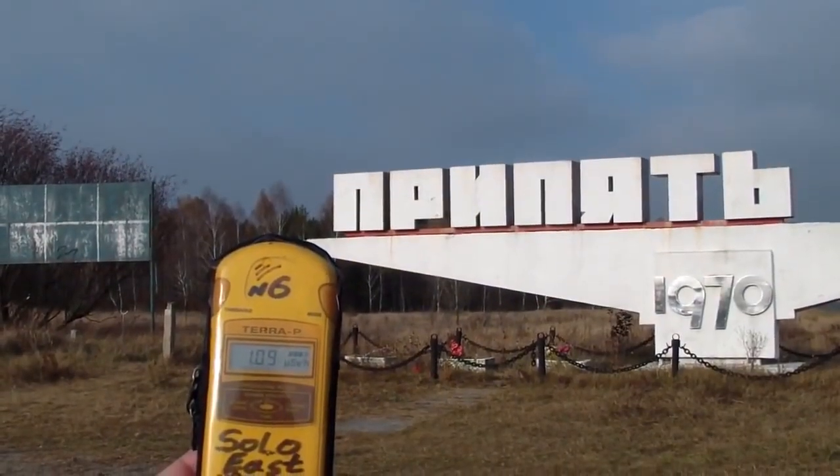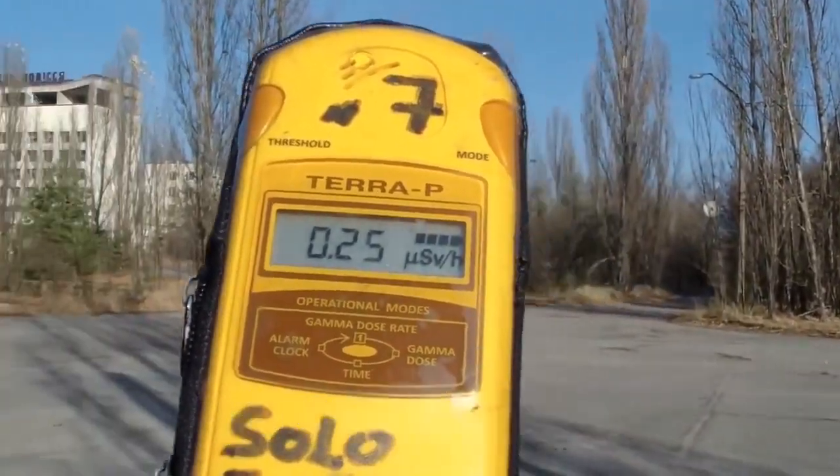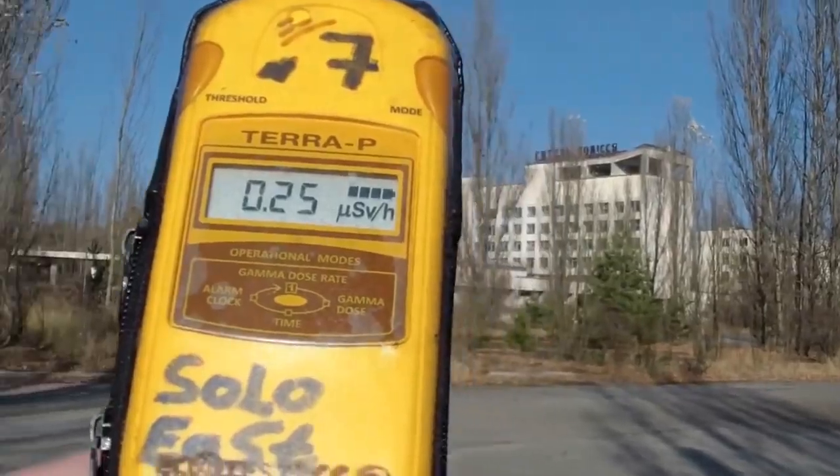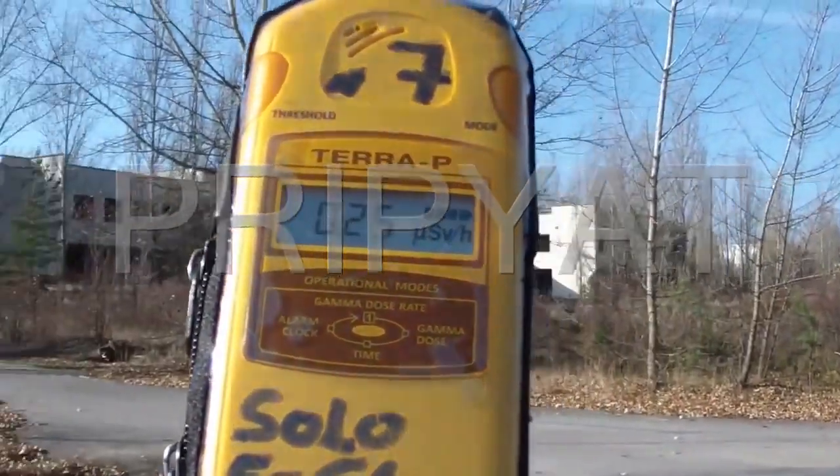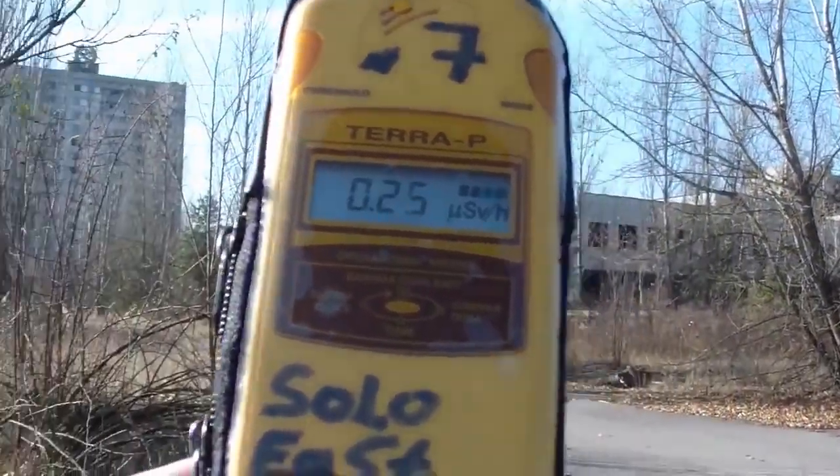Ghost town of Pripyat. Radiation varies from 0.25 microsievert to a little bit over 1 microsievert. Maximum exposure: 2 hours during the tour.